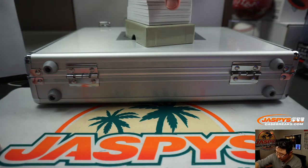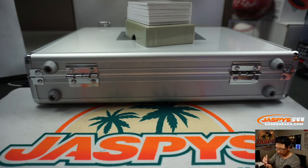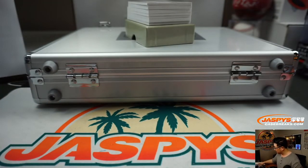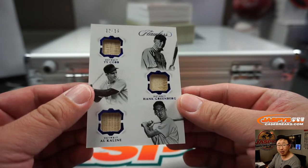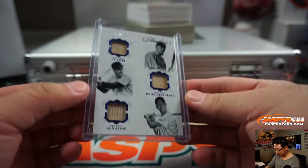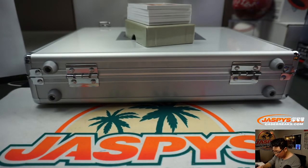We're going to lead off with a Legendary Dual Relic, 12 out of 20, Miller Huggins — and that's for the Bronx Bombers, so that goes to Yankees number two, Aaron Pettit. Part of that number block. Out of 15 we got Ty Cobb, Hank Greenberg, and Al Kaline — all Tigers — for Steve Locke. You got a piece of their lumber, game-used material. That's awesome.